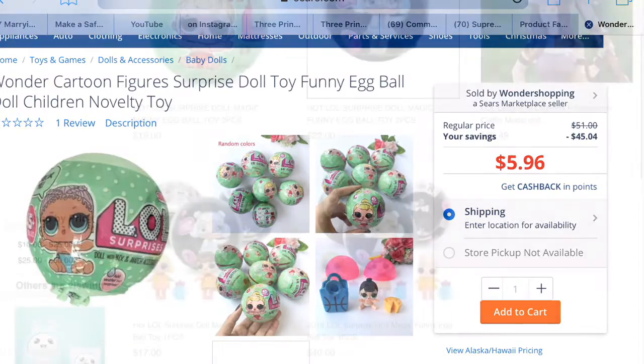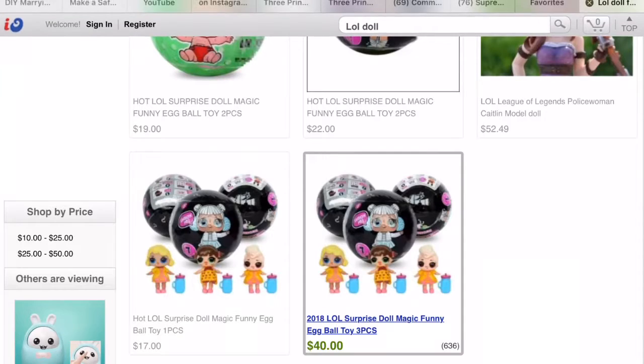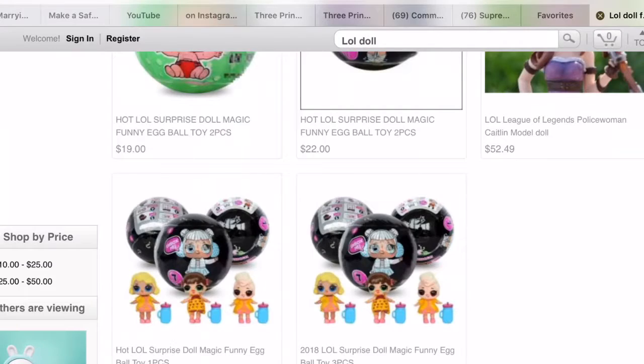This is iOffer. I wanted to see what the fakes look like. For one, they look atrocious, most of them. And they're more money than buying a real doll. The real dolls are $10 a piece plus tax. These are $17 each, or $40 for three. They're not that much money when you buy them in the store. It's ridiculous, the fakes.